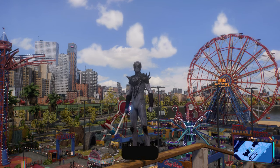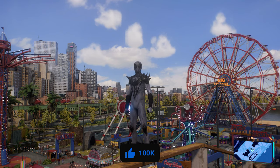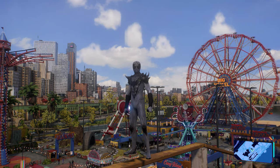That's how to find all 26 tech crates here in downtown Brooklyn in Spider-Man 2. Hopefully this video helps some of you guys out. I appreciate you watching and we'll see you in the next one.